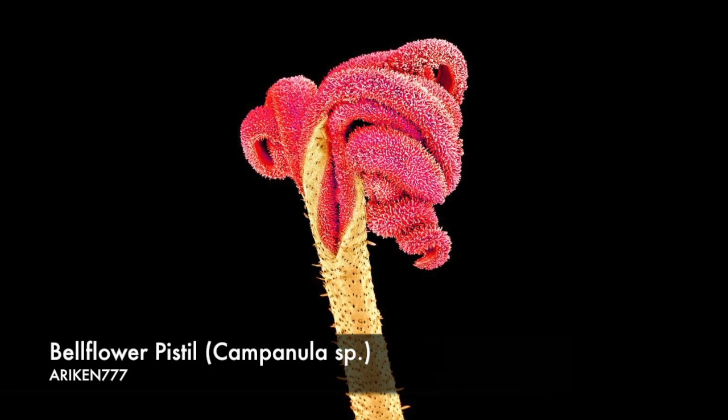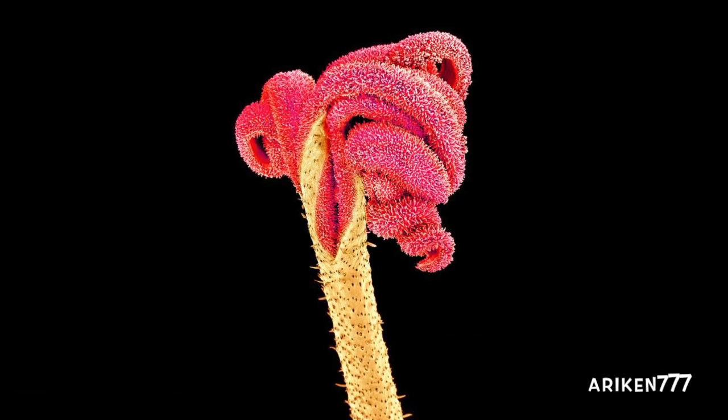The pistil of a bell flower plant. The pistil is the female reproductive part of a flower.